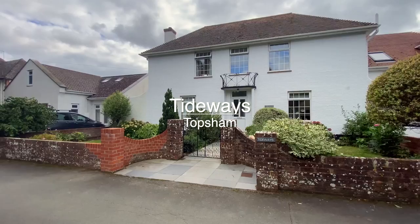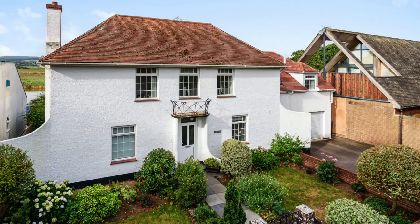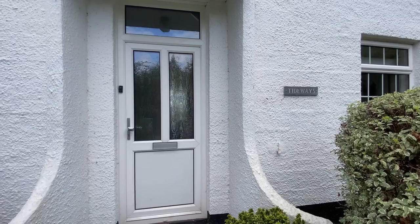Welcome to Tideways — a very rare opportunity to acquire this wonderful detached house in an enviable position, with south-facing gardens leading down and directly onto the estuary footpath with fantastic river views. The property has off-street parking and a garage, and is within walking distance to Topsham.